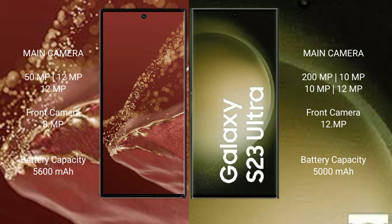The Samsung Galaxy S23 Ultra features a quad rear camera setup with 200MP, 10MP, 10MP, and 12MP lenses, and a 12MP front camera.